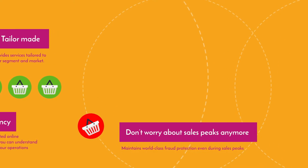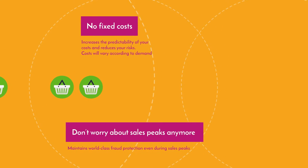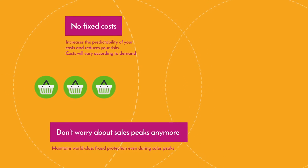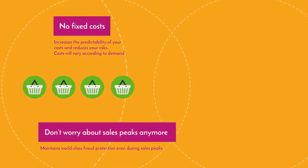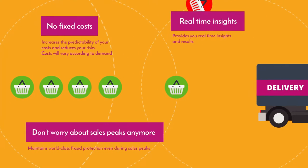Maintains world-class fraud protection even during sales peaks. Increases the predictability of your costs and reduces your risks. No fixed costs — the costs vary according to your demand. Provides you real-time insights and results.